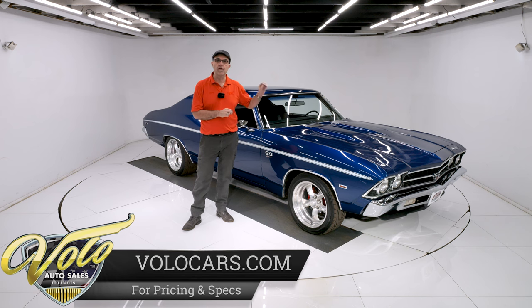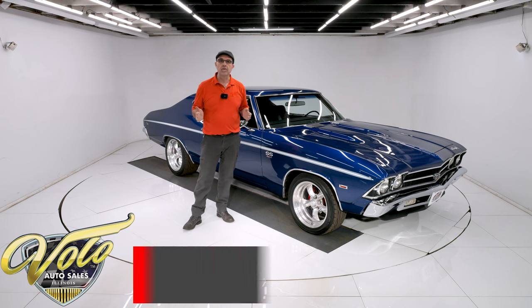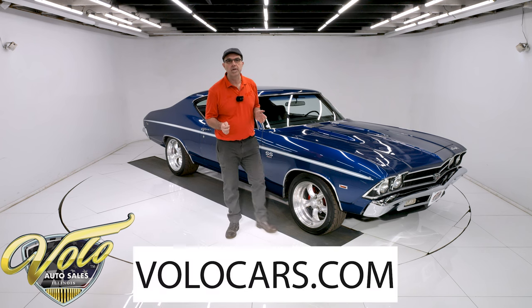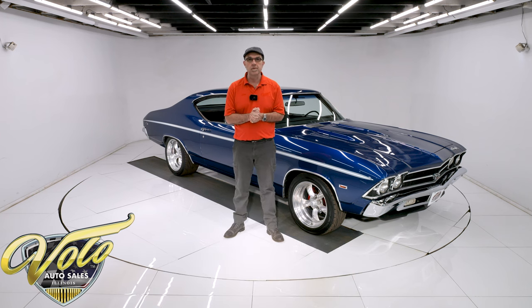It has a 454, vintage air conditioning, some Hotchkiss suspension parts, great sounding exhaust, all sorts of good stuff going for it. You can go to volocars.com and that's where you can read the information, look at pictures top to bottom, and find the price tag on every one of the cars we have for sale, along with the monthly finance option.